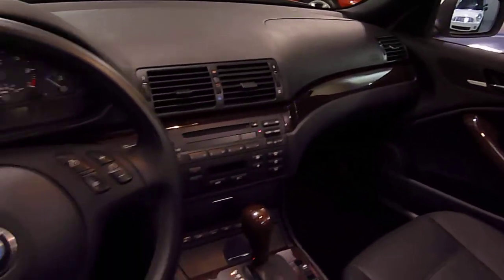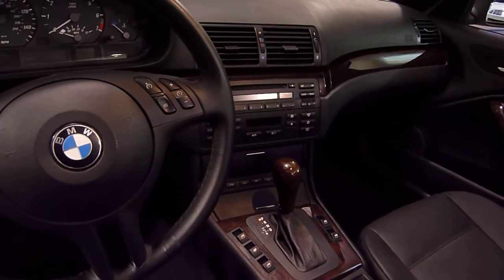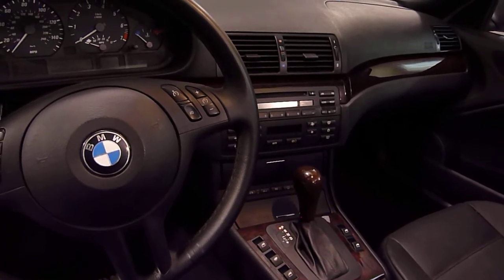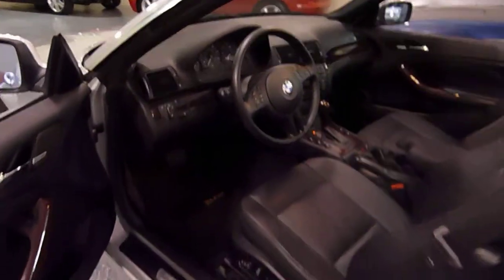Nice wood grain throughout. In-dash CD. Has a Harman Kardon premium sound system which includes a factory subwoofer, so it sounds fantastic. Automatic headlights — they'll turn on and off as needed.